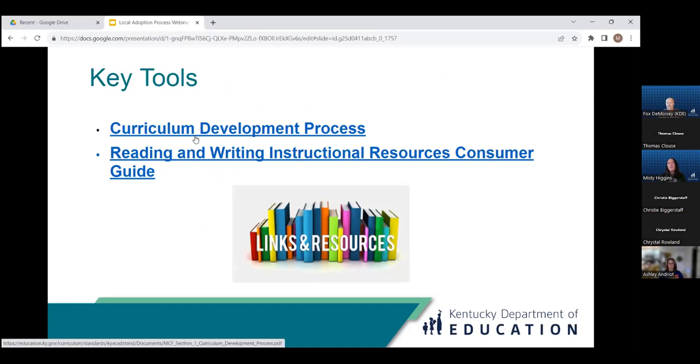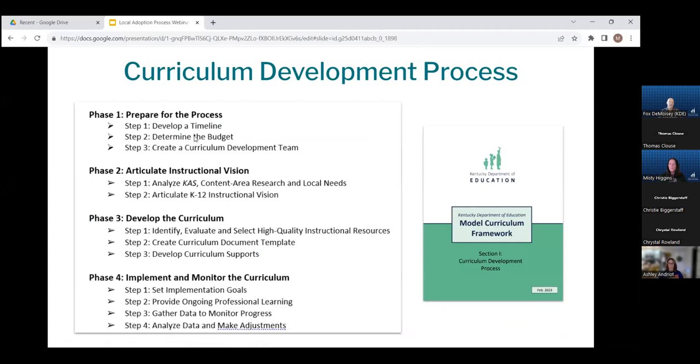Today we have two key tools to highlight that can help ensure you utilize a local adoption process that includes all of these essential qualities. We're going to look at KDE's curriculum development process and then our reading and writing instructional resources consumer guide. We'll move through the phases of the curriculum development process in more detail, highlighting key actions, products, and tools that support effective implementation for each.